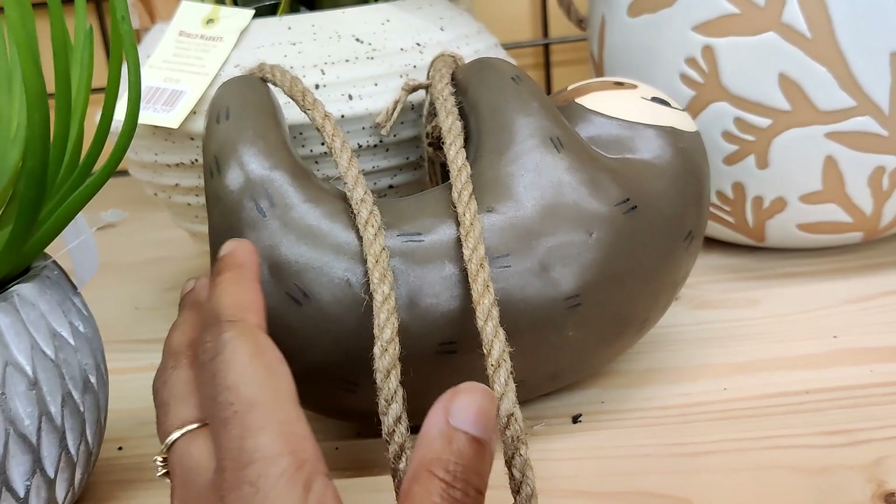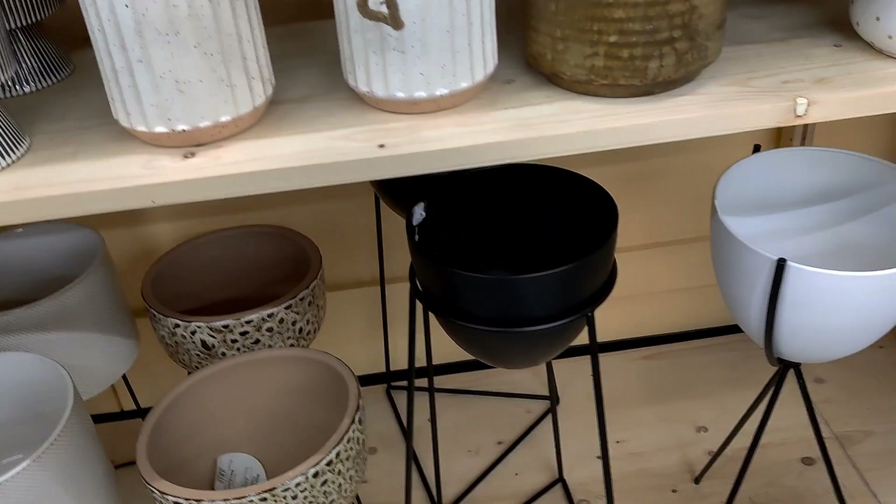These stands are really cute too. This one is $34.99 and this one is probably the same — yep, $34.99 for those two.